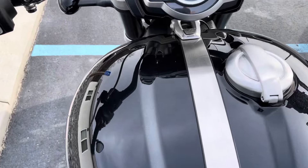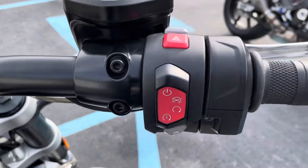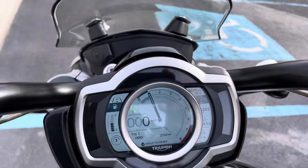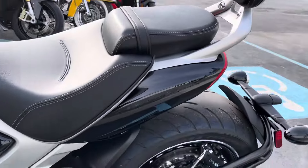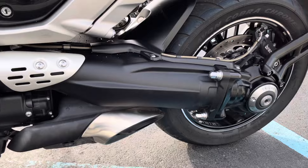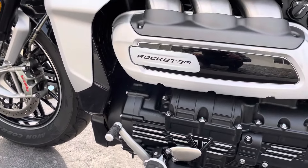Again, the fuel tank is flawless. You can see on the TFT dash here, we've got 2,700 miles. The heated grips look perfect, and the left-hand side of the bike is just as clean. Like I mentioned, it does have the Triumph quick shifter installed.